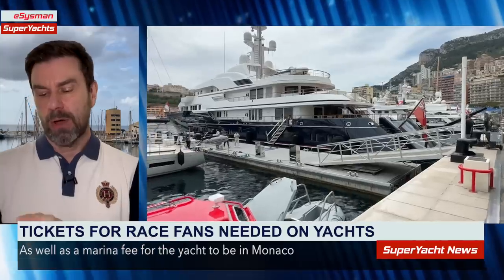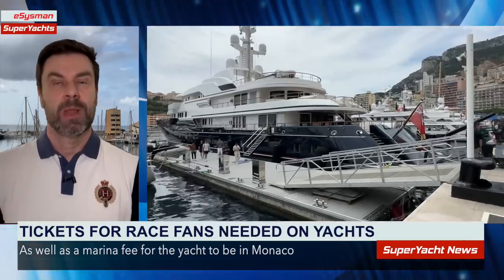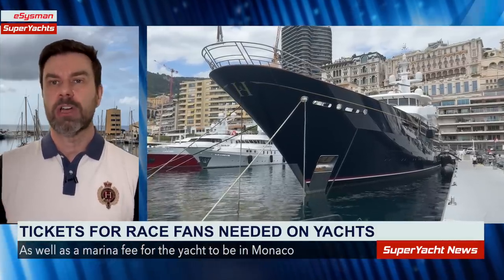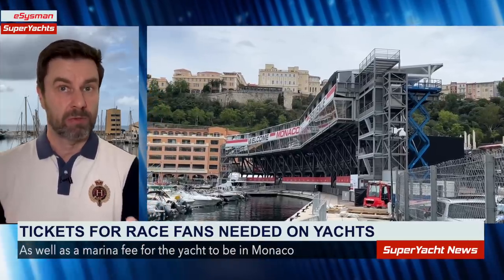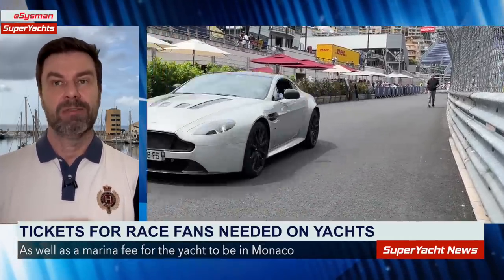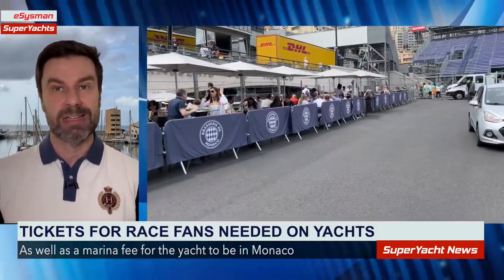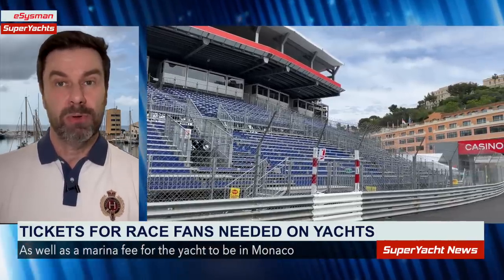Here's how it relates to superyachts: they're going to start charging people on superyachts who watch the race. Up until this year, if you were on a yacht in the marina you didn't need a ticket, but now they're saying every person on board a yacht in the marina must have a ticket — priced between 211 and 300 euros each, depending on which part of the marina the yacht is in.